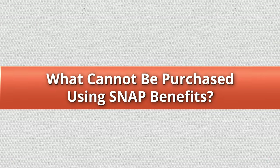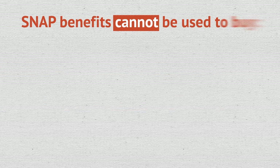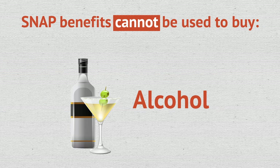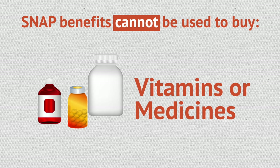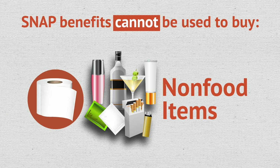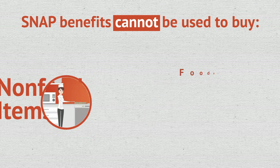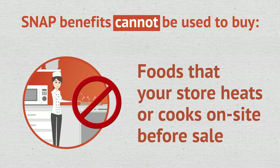What cannot be purchased using SNAP benefits? SNAP benefits cannot be used to buy alcohol, tobacco, vitamins or medicines, pet foods, or non-food items such as tissue, soap, cosmetics, and other household goods. Also, foods that your store heats or cooks on-site before sale cannot be purchased with SNAP benefits.